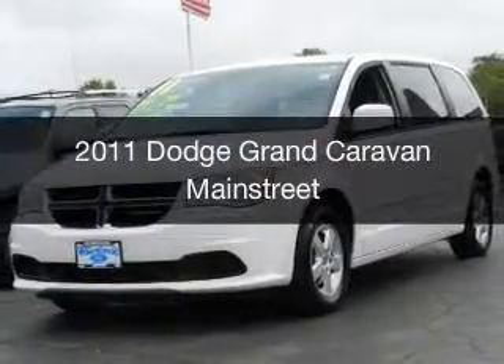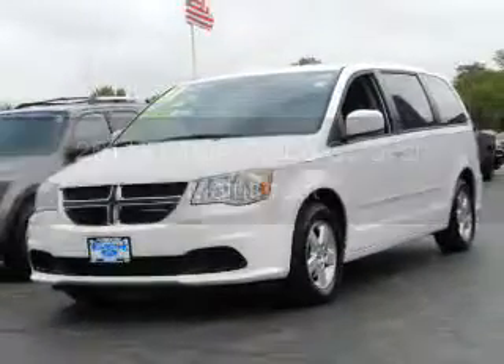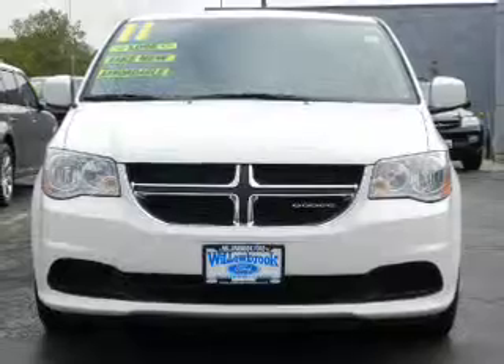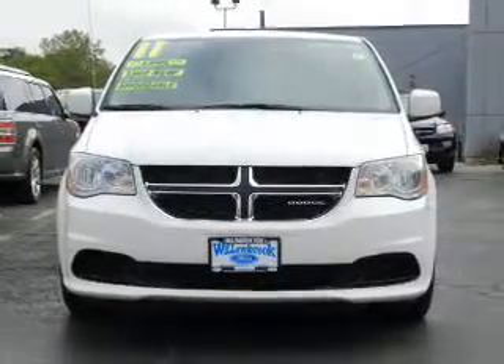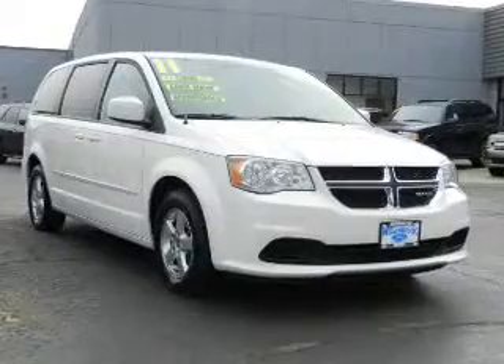This is a used 2011 Dodge Grand Caravan — Grab Life by the Horns — powered by front-wheel drive, a 3.6-liter 6-cylinder engine, and an automatic transmission.